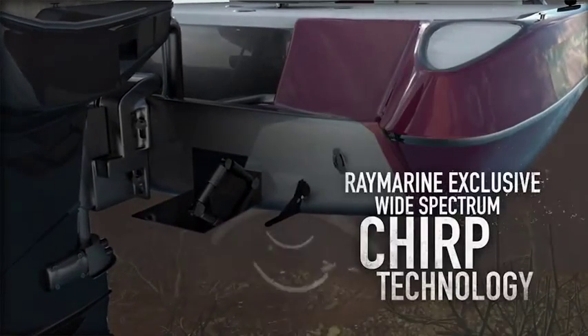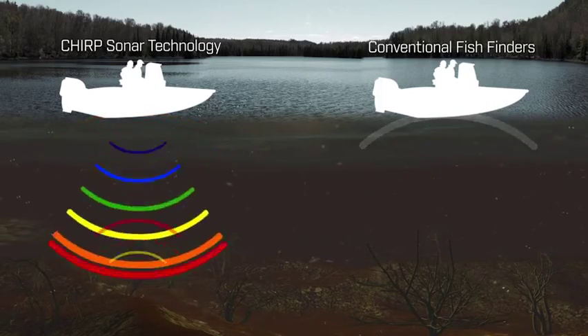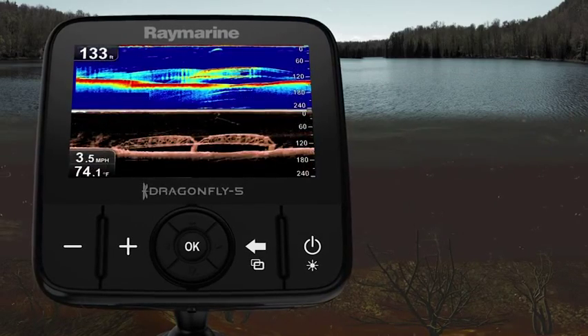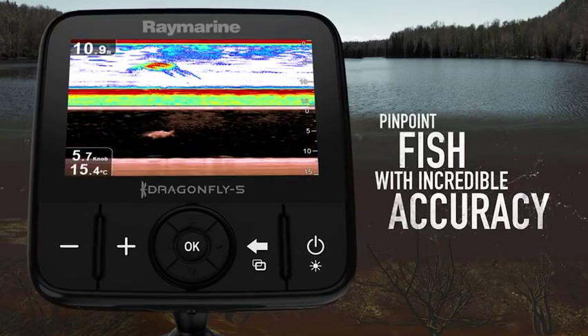The answer is wide-spectrum chirp technology. Dragonfly's wide-spectrum chirp sonar pulses across multiple sonar frequencies simultaneously. With more sonar pulse entering the water, Dragonfly can see underwater objects with photo-like clarity and pinpoint fish with incredible accuracy.